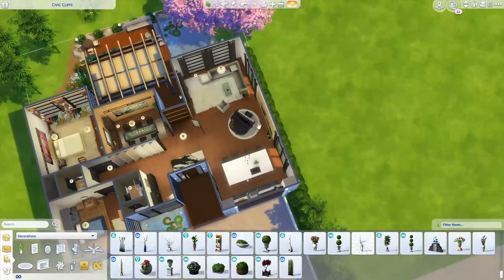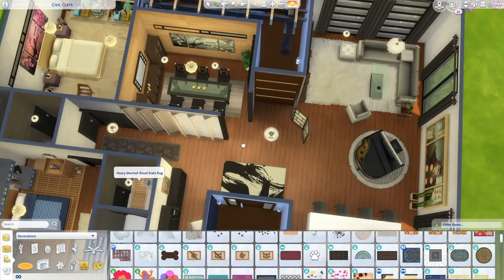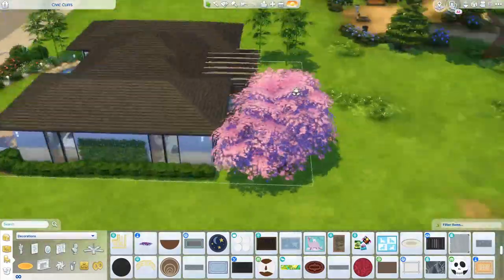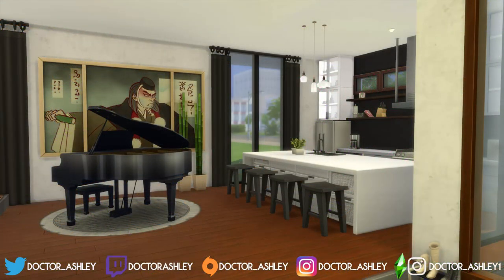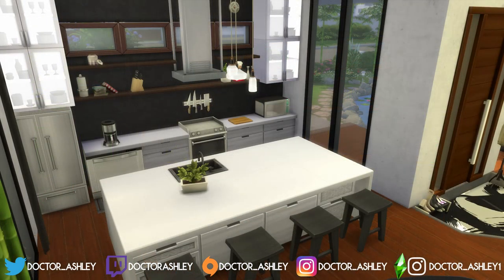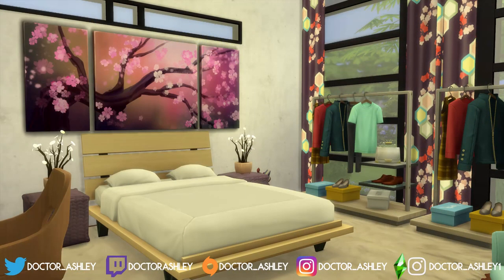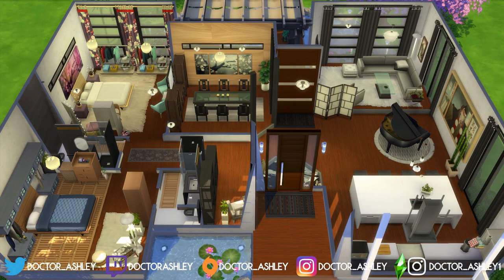I hope this satisfies your need for a modern Japanese home, especially if you weren't able to get your hands on the Snowy Escape pack. I definitely want to be as inclusive as possible — not everyone can get a brand new pack on launch day. Let me know if you do end up downloading it. The screenshots should be rolling, which means the video is now done. Thank you guys so much for watching! If you enjoyed it, give it a thumbs up, leave a comment, and rate my recreation skills out of 10. Don't forget to subscribe if you want to see more Sims 4 videos — I love you guys and I'll see you in my next video! Bye everybody!